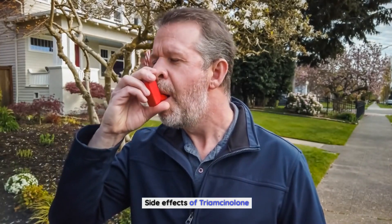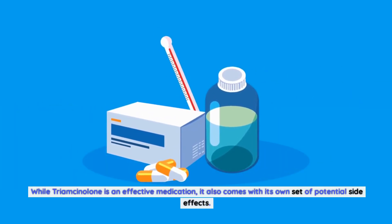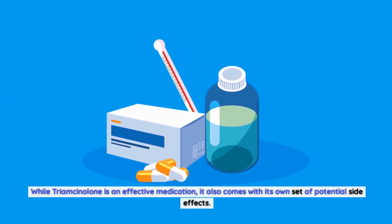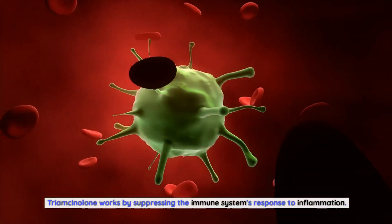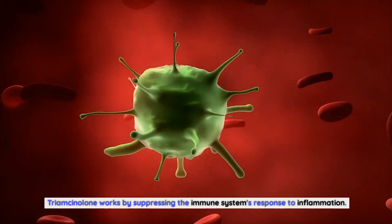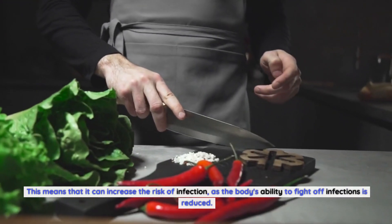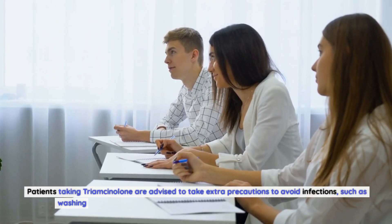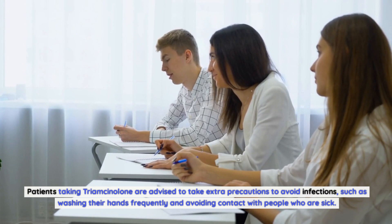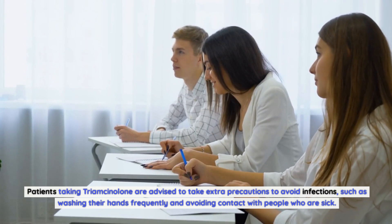Side Effects of Triamcinolone: While Triamcinolone is an effective medication, it also comes with its own set of potential side effects. These include an increased risk of infection, as Triamcinolone works by suppressing the immune system's response to inflammation, which means the body's ability to fight off infections is reduced. Patients taking Triamcinolone are advised to take extra precautions to avoid infections, such as washing their hands frequently and avoiding contact with people who are sick.